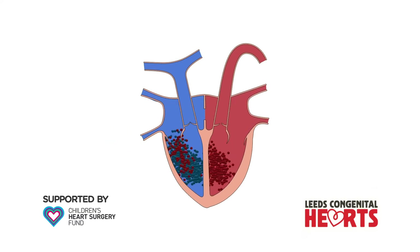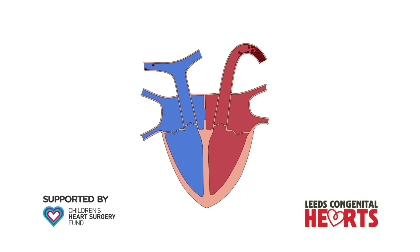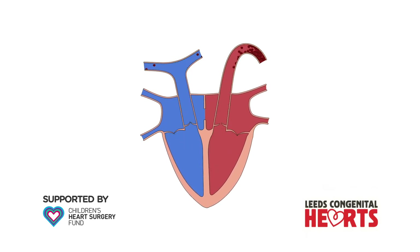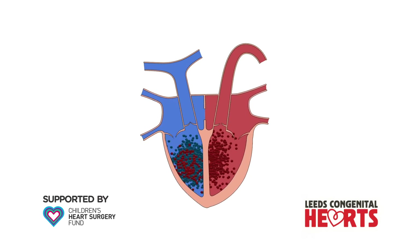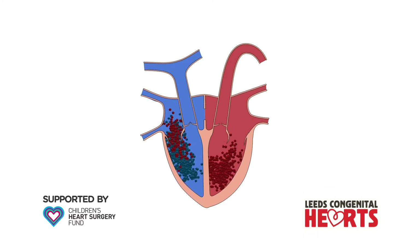When an ASD is present, some of the blood that should flow from the left atrium to the left ventricle passes through the ASD to the right atrium and to the right ventricle, pulmonary artery and lungs. This means that more blood flows through the right side of the heart to the lungs than flows through the left side of the heart to the body.